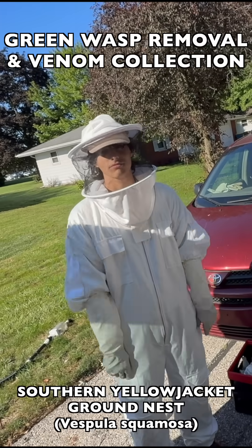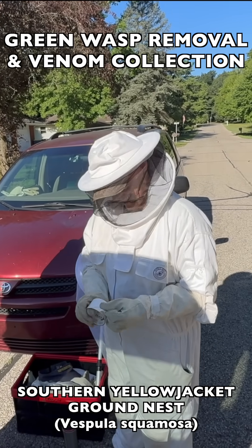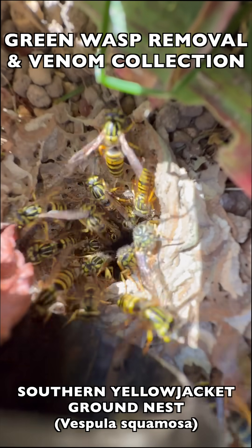Welcome to the Green Wasp Removal YouTube channel. In this episode, we continue training and mentoring the Manchester University wasp team as we take on a very highly populated southern yellow jacket nest.